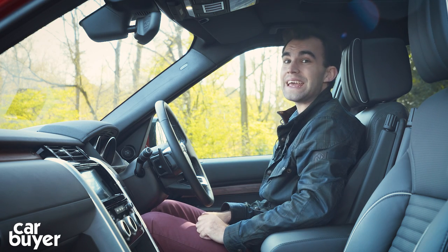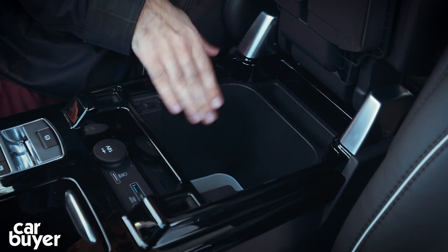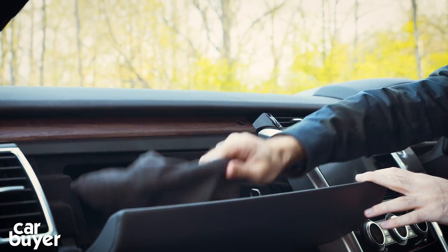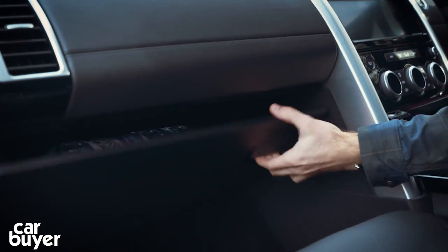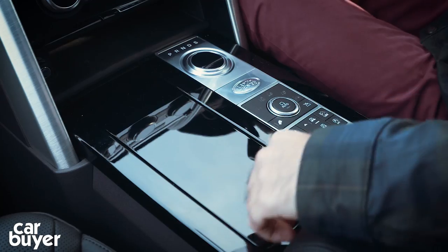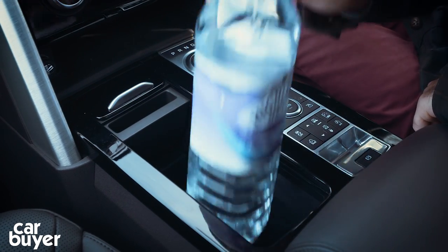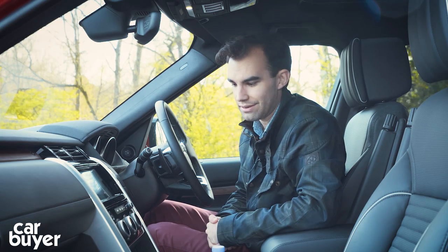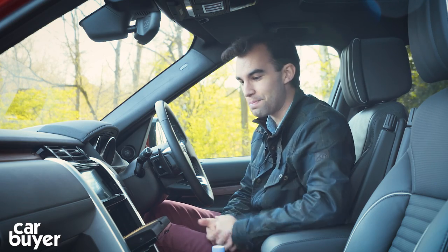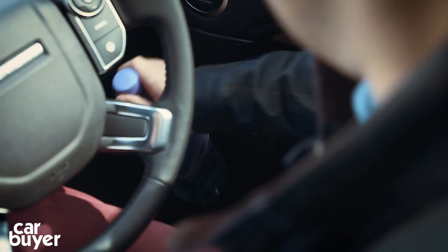Storage-wise, there is tonnes of it. Under here we've got a little tray, and on this range-topping HSE model we've even got a fridge. There's a glovebox here with headphones for the infotainment system, and another glovebox down here where we find a 1.5 litre bottle of water. There are a couple of cup holders under a sliding compartment, and a secret compartment that can fit a large bottle of water, along with some charging ports. If you press this button, it slides open with space for a tablet computer. The door bins pass the big bottle test as well.